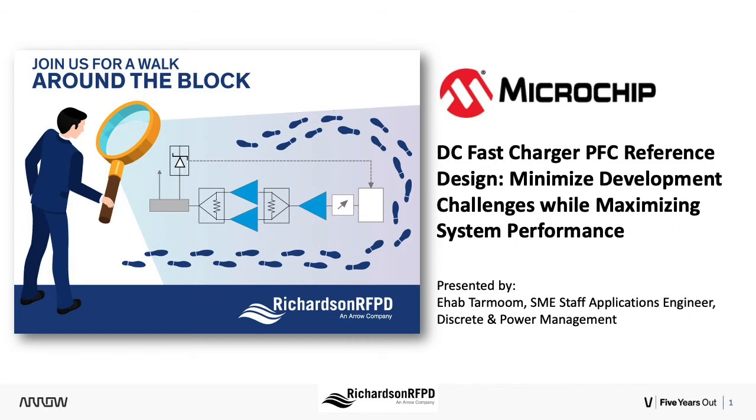In today's session, Ehab Tarmun, subject matter expert, staff applications engineer in the discrete and power management group at Microchip, will address the design considerations for developing a high power density and high efficiency power converter using silicon carbide technology. So without any further delay, let me turn it over to Ehab.